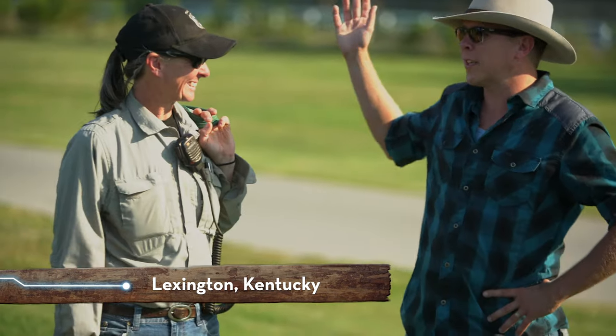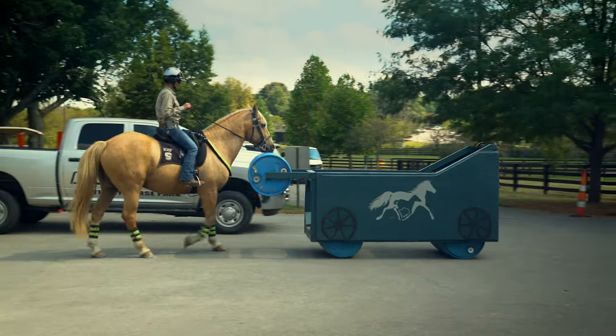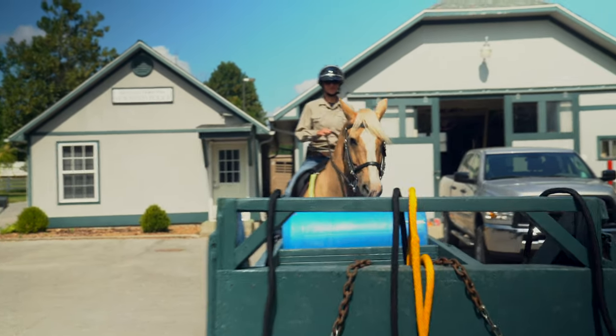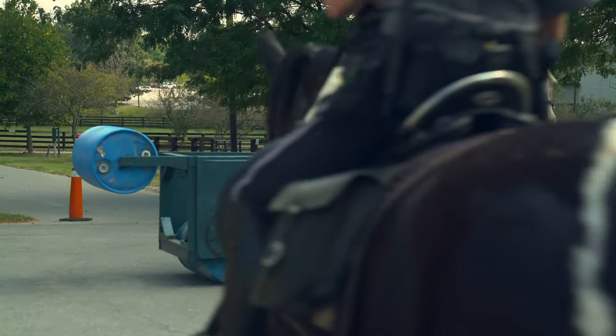Able to cut through a crowd quickly whenever public safety is at risk. This is Captain Rakes, who runs the Mounted Police Training Center here at Kentucky Horse Park, where horses learn to prepare for anything. She and her mount showed me a few of their tricks for stopping bad guys.